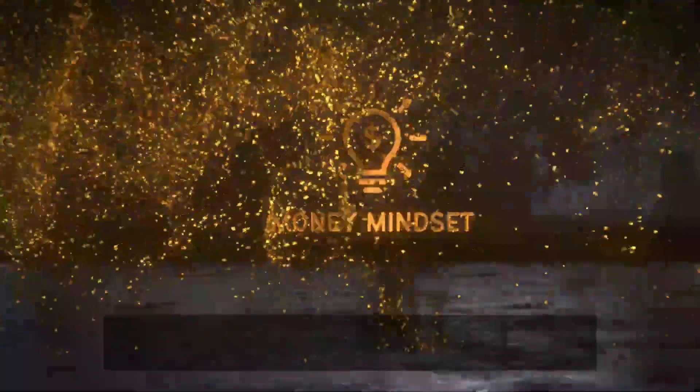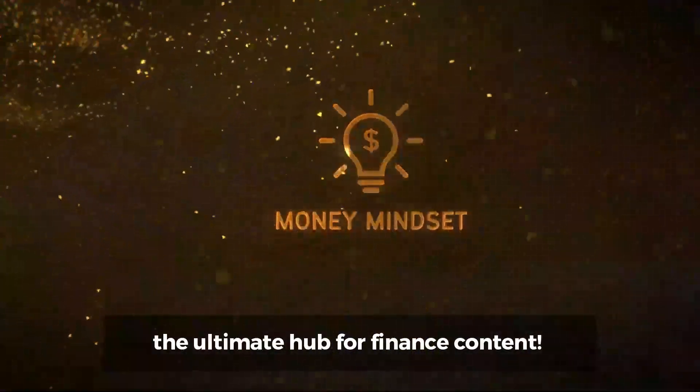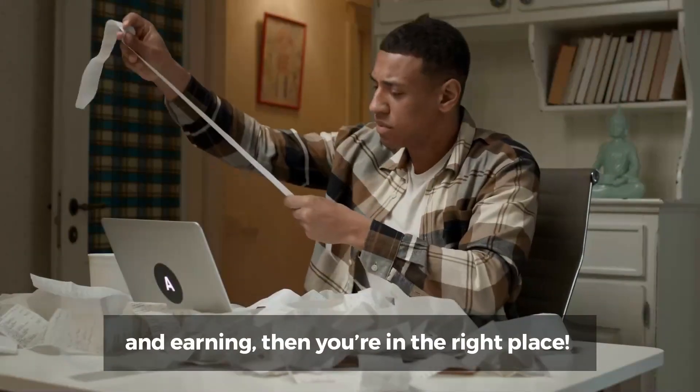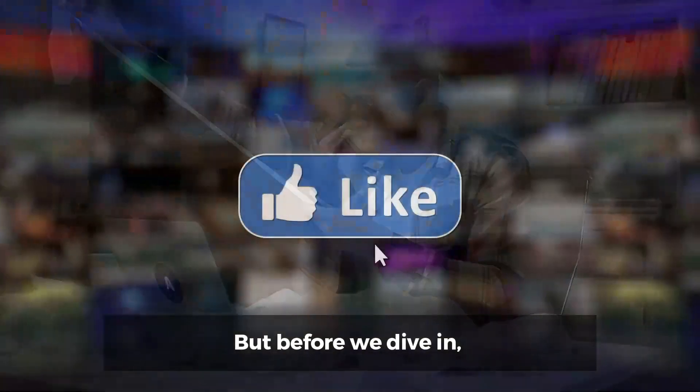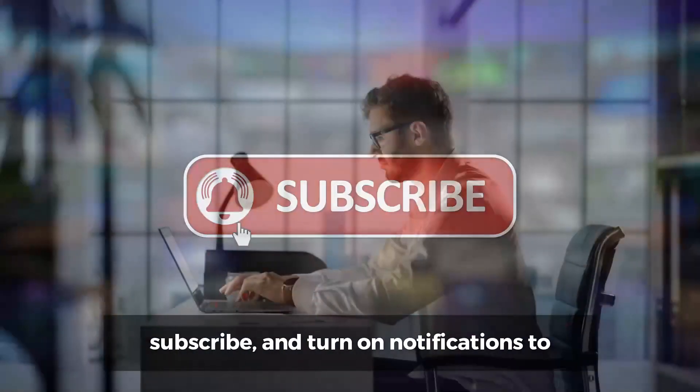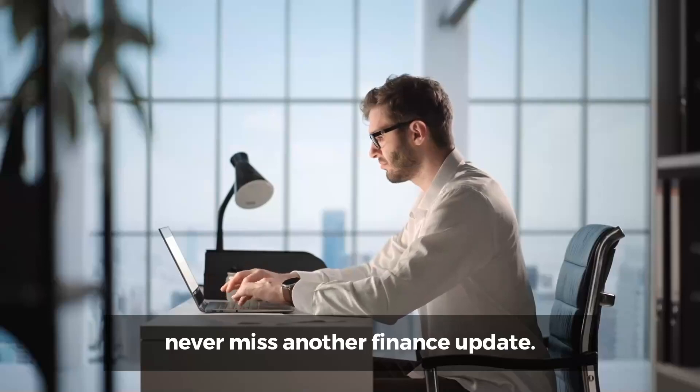Welcome back to Money Mindset, the ultimate hub for finance content. If you're looking to become better at managing money and earning, then you're in the right place. Before we dive in, make sure to hit that like button, subscribe, and turn on notifications to never miss another finance update.